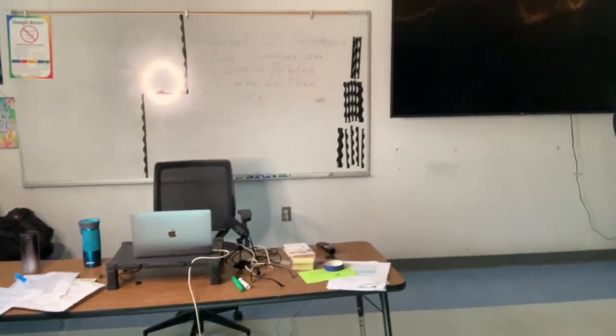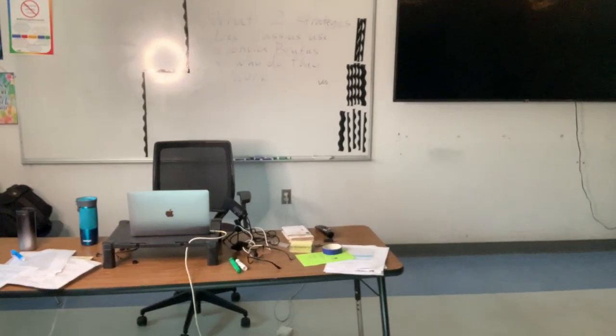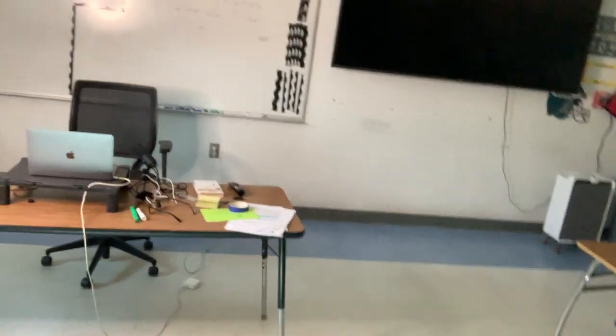Here is my desk area. With us being in person more, there probably won't be as much need for recording, although we will still be meeting virtually on Monday. So that's how you're going to come into my classroom, and I hope we have a great time.